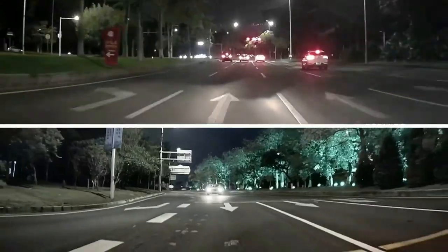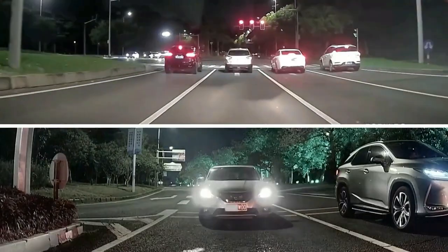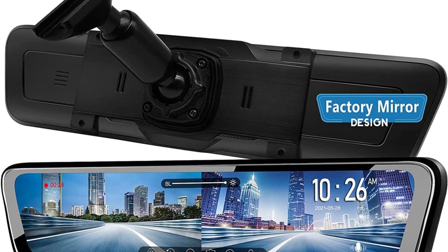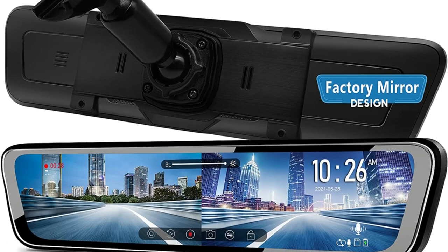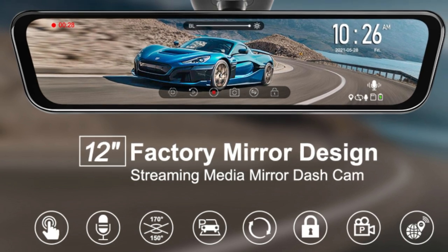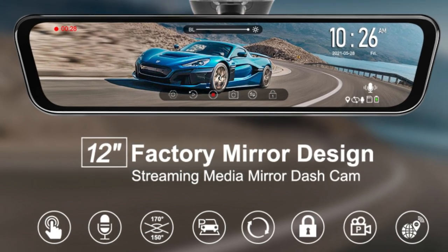The OEM bracket mounting makes this mirror screen look like a real part of your vehicle. The included bracket can fit most vehicles, even if you cannot find your model from the given list. The detachable front-facing cam can be placed anywhere on the windshield to avoid blocking from other devices.